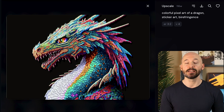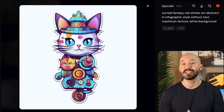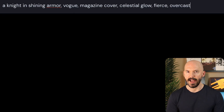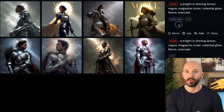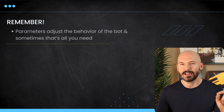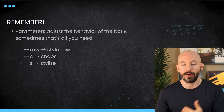This is a very similar prompting strategy to version 4 and version 5 — if you were around for those, this should be like muscle memory. So I would write something like this: a knight in shining armor, vogue, magazine cover, celestial glow, fierce, overcast. We'll get something like these either in the regular version 7 or style raw. I think I might prefer style raw a little better. That's just one thing you're going to have to try out — it's a parameter that can adjust the prompt after.